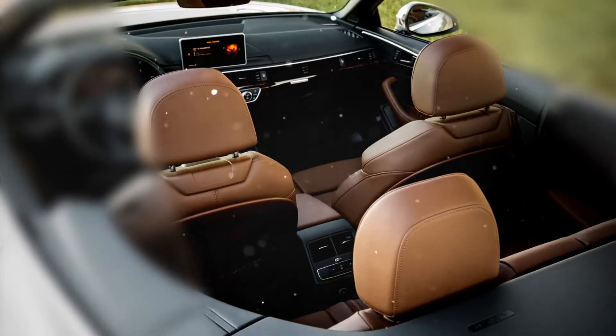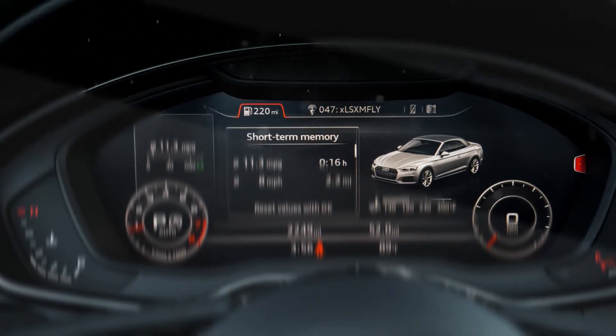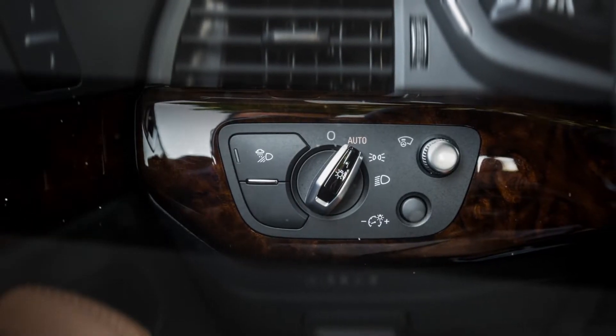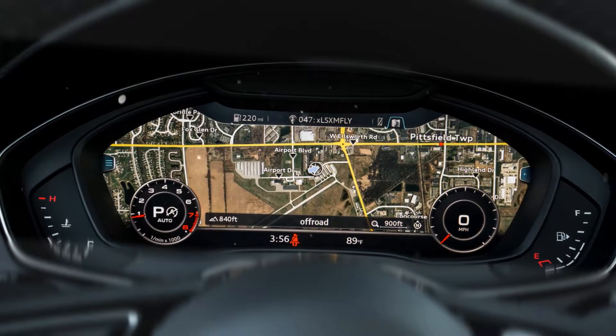Those seeking more muscle might consider the mighty S5 or the band-burning RS5. Despite the subtlety of the redesign, the A5 is all-new for 2018, and that includes updates to the powertrain, suspension, interior, and exterior — similar to those that made their debut on the redesigned A4 sedan for 2017.